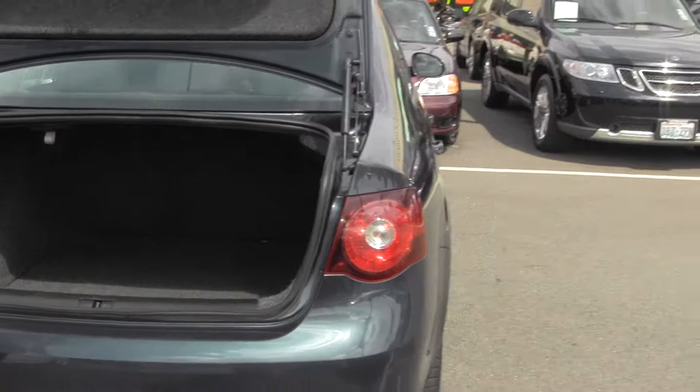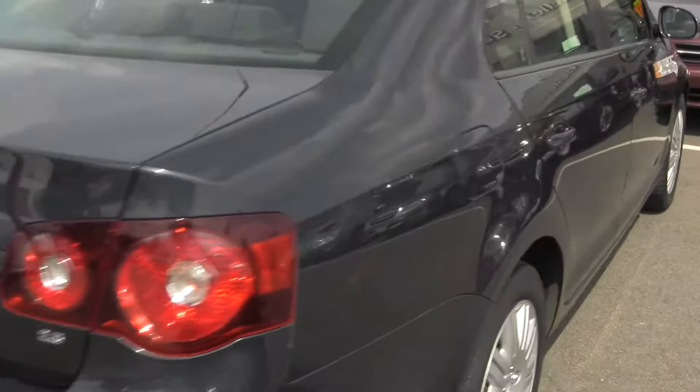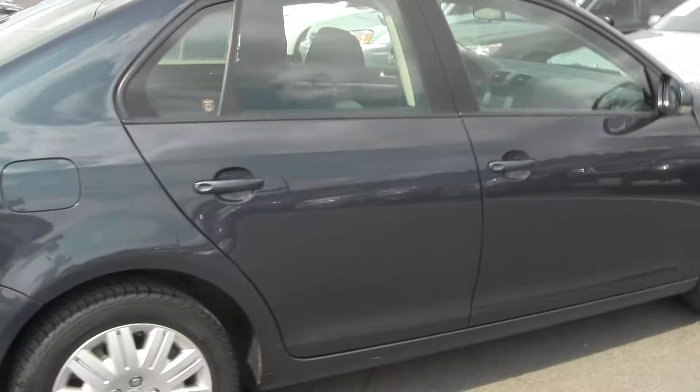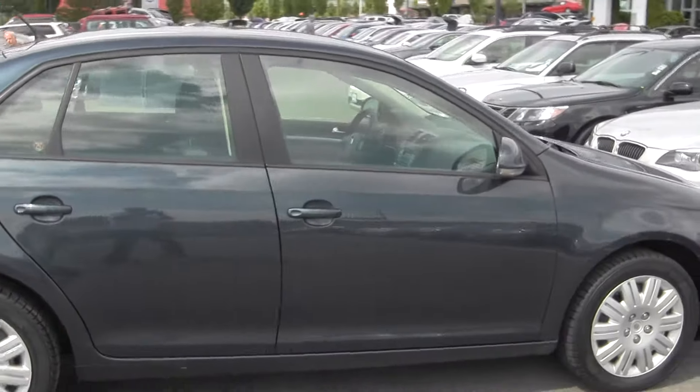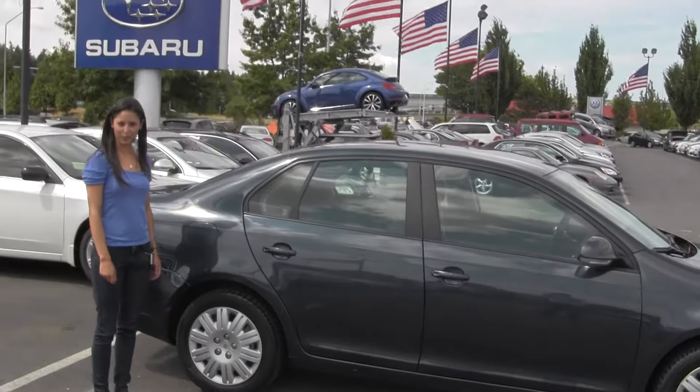This is an excellent condition, it's a very cute little car and affordable. Give us a call today to set up a test drive with one of our professional sales representatives at 425-641-2002. Thanks for checking out the virtual tour.